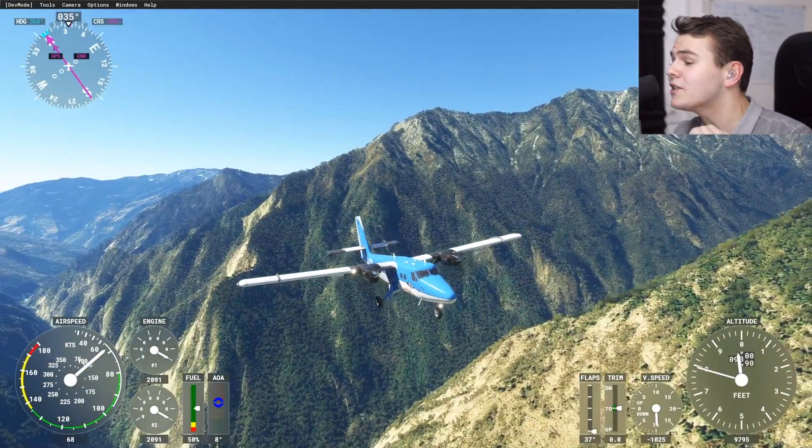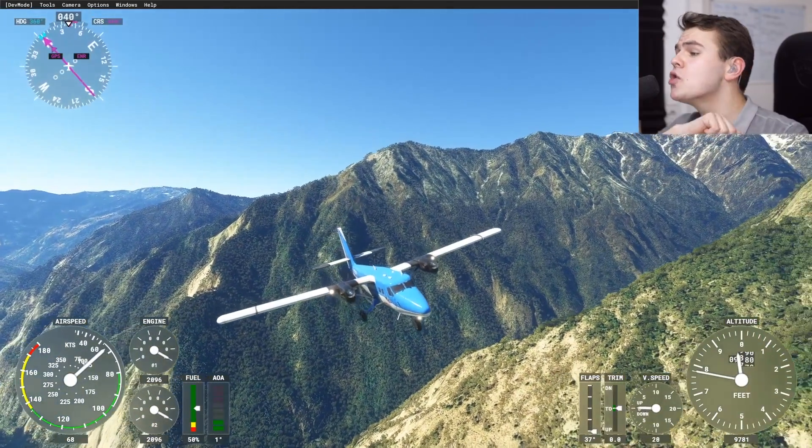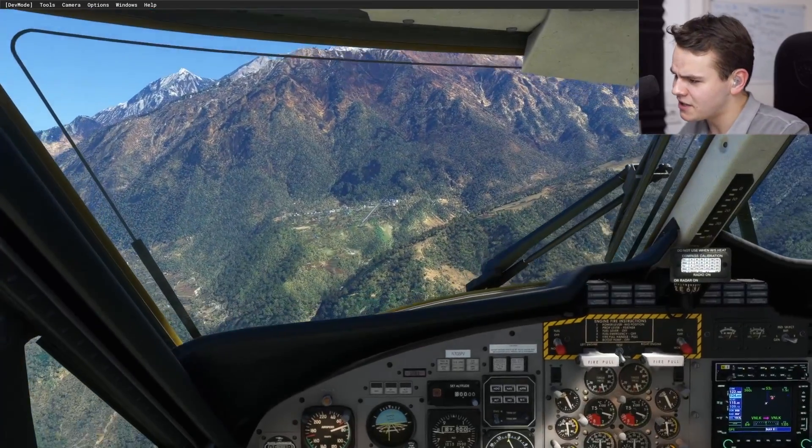My friends are flying planes stupidly dangerously through mountains. Welcome back to the mountains, indeed.